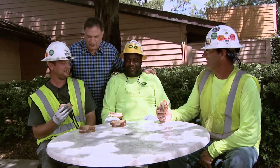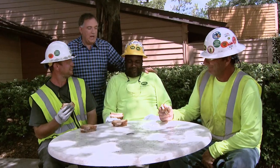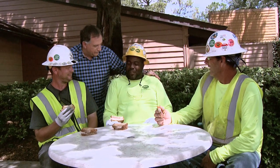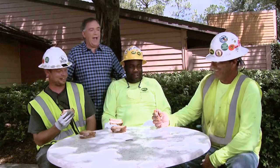Good afternoon guys. What a horrendous construction worker lunch this looks like — is this your normal? How do you feel about coming over to the Earl of Sandwich and having a great lunch with me? Are you up for that? Yes sir. Look more enthusiastic. On the house? Let's go, on the house.